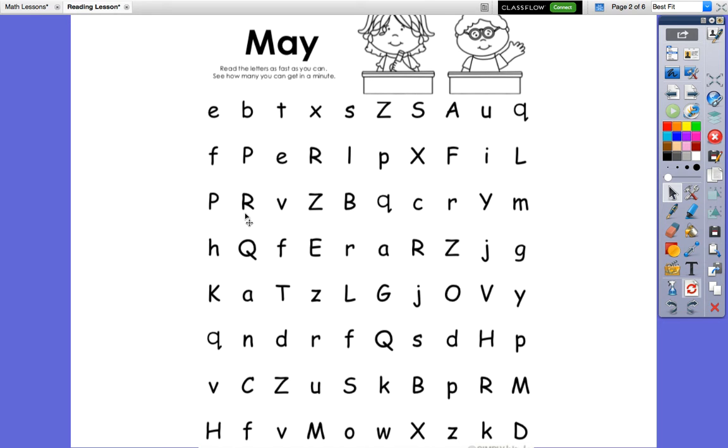P, R, V, Z, B, Q, C, R, Y, M. On your own. Thank you. One more row. One more row. Great job.